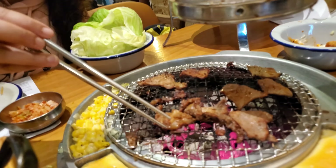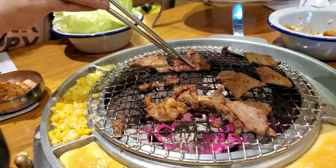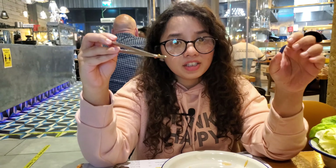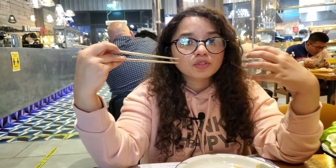Our beef bulgogi is done. I'm just going to have it on its own to get the initial taste. Oh, it smells so nice — it's charred so nicely. The marinade went into the beef so well. You can get the hint of spice because this is spicy bulgogi and the spice hits you right away, but it's a nice kind of spice where you can taste all the other flavors. The beef has been charred and grilled so nicely — it's so tender and soft. It's beautiful.